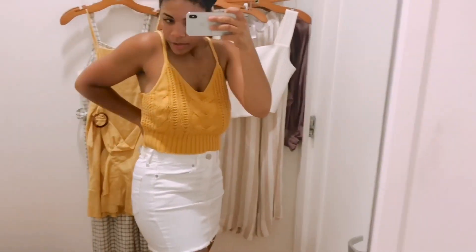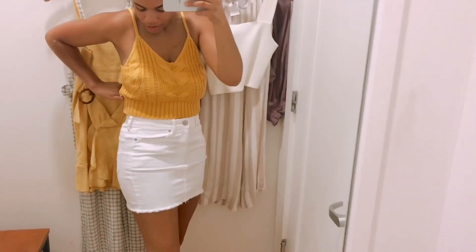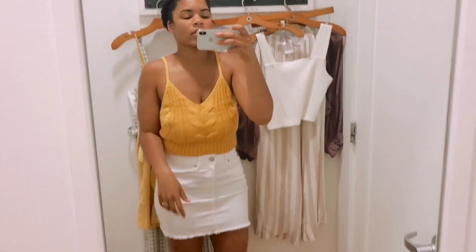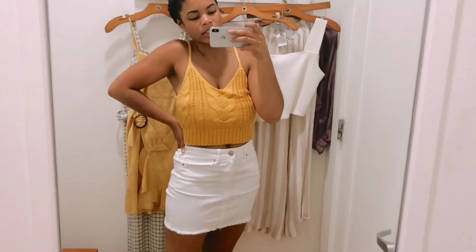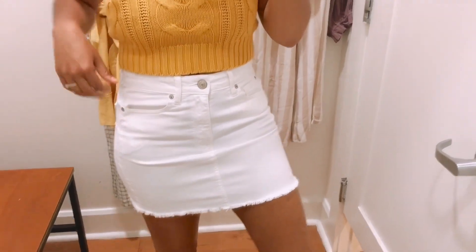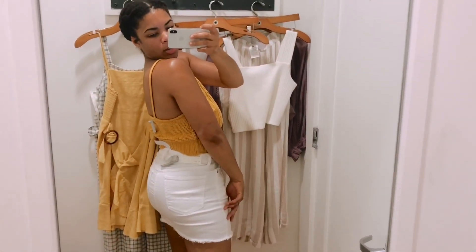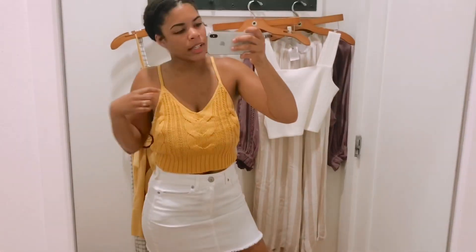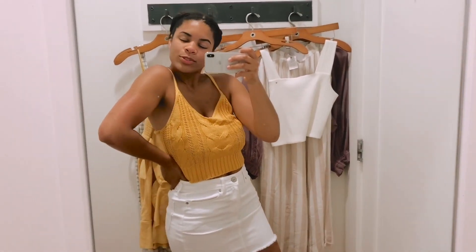I do really like this skirt but I feel like you can find cheaper ones other places. This one is $44.95 and they have a similar one on sale for $19.99 that literally looks the same — I could probably find something like this at Walmart. You guys know I wear a lot of my bottoms from American Eagle and they always fit really well and last a long time, so I might not get the bottoms. But I'm definitely getting the top because it's so affordable and I could wear it when I go to Cabo next month.